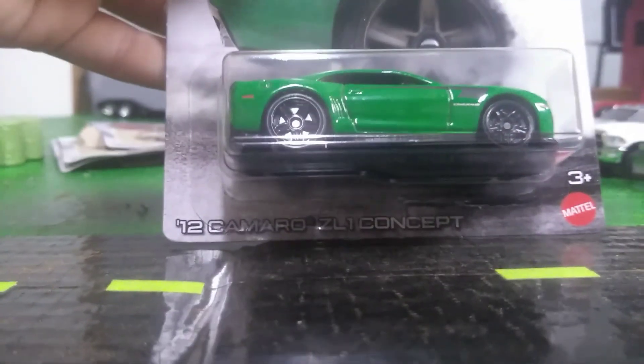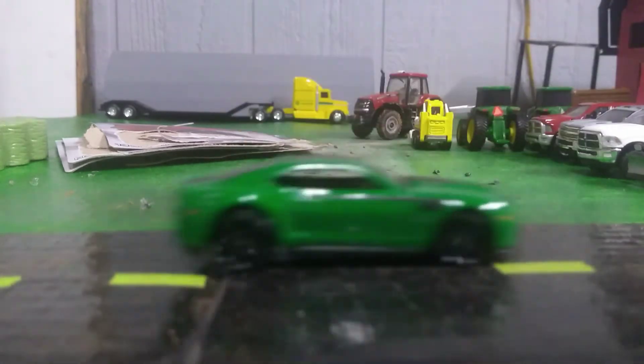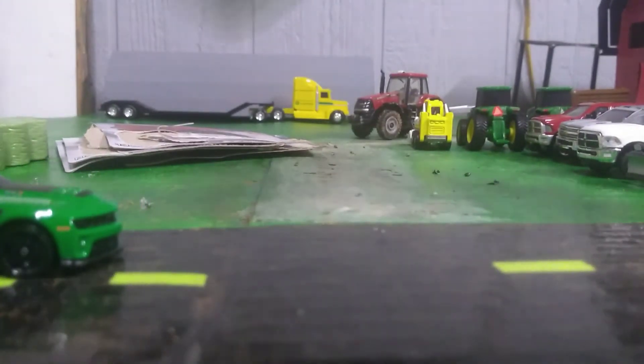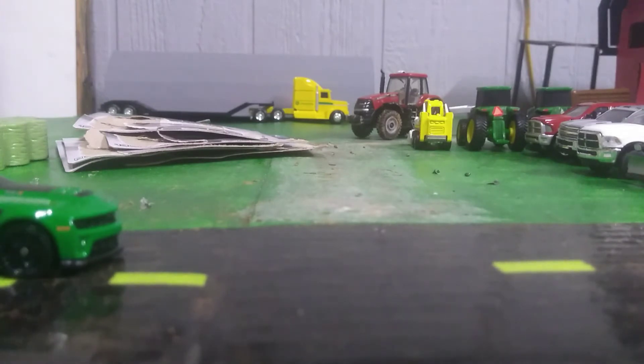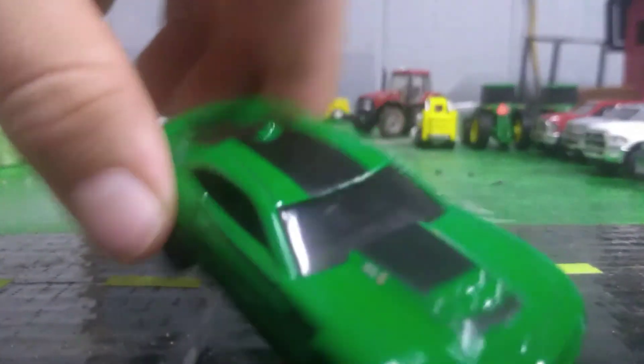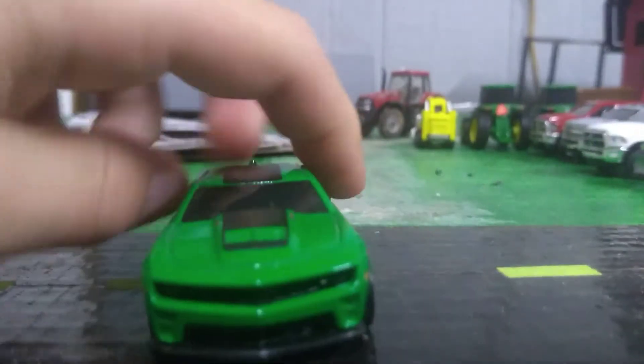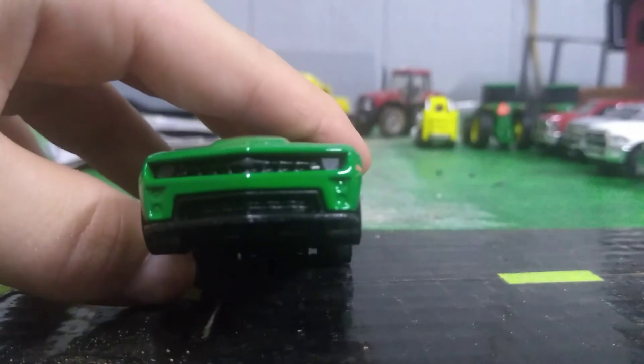Next is the 2012 Camaro ZL1 concept. This is the green one — I love that color green. I've got a pullback car that's about the same green as my pullback Camaro; I did a video on it on my main channel. Anyway, it's got the green racing stripe down the middle and a little line right there.